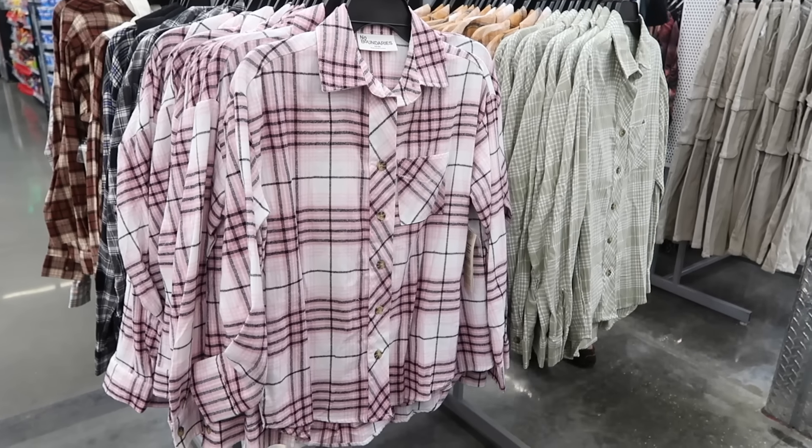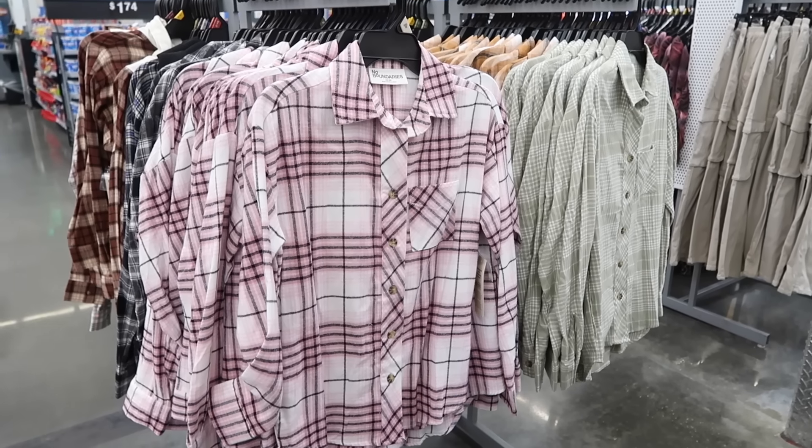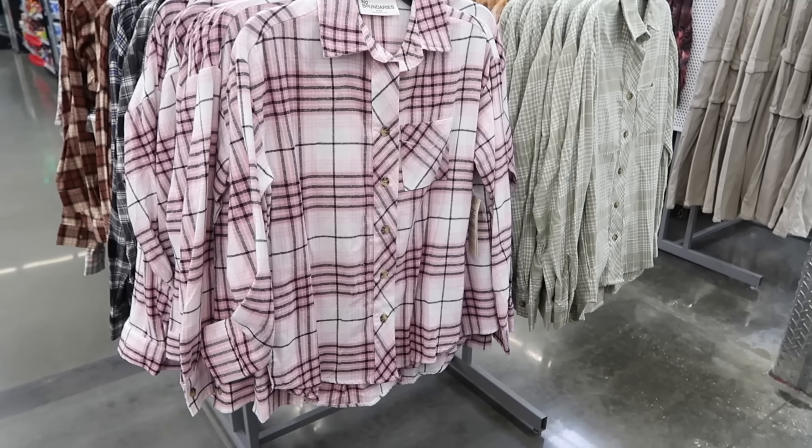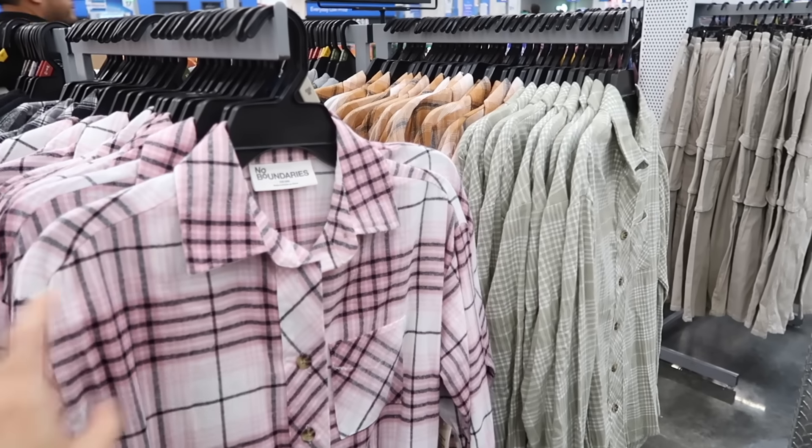Hey guys, welcome back to my channel. Today we're in Walmart. We're going to go through all of the new No Boundaries. If you like these videos, make sure you give it a thumbs up, subscribe if you're new, and let's go shop.